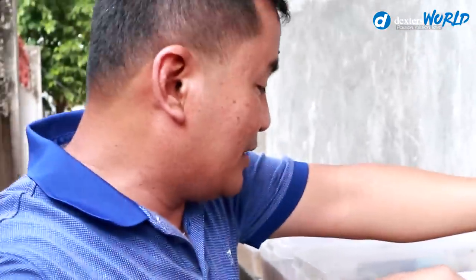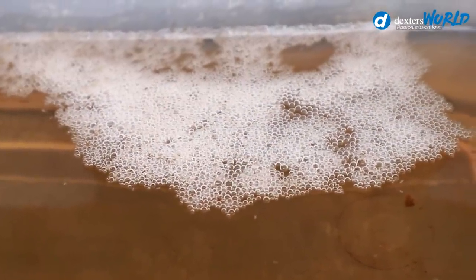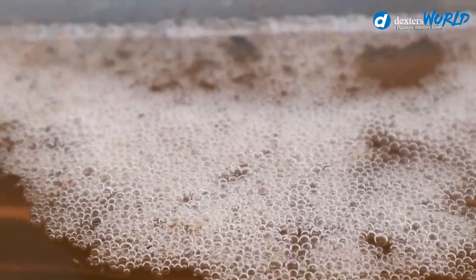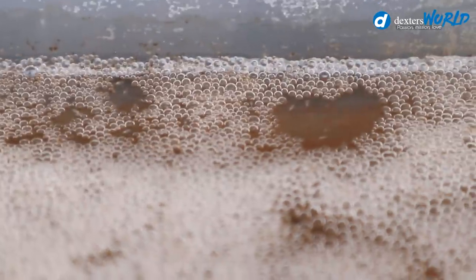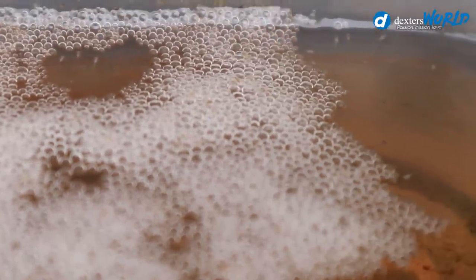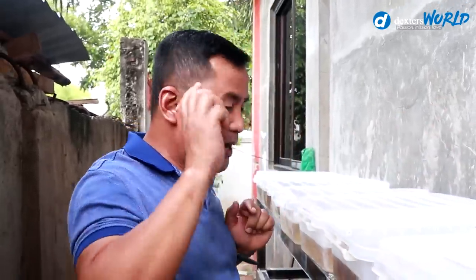What about the fourth box? There are so many bubbles here and the bubbles are already scattered, which is an indication that there are already babies attached to them. We can safely assume that tomorrow they will be swimming freely — and that's it!